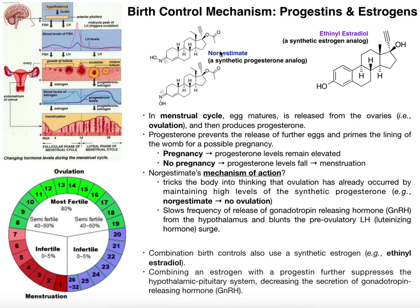Getting back to these two drugs — let's first talk about norgestimate, the synthetic progesterone analog. The question is: if progesterone maintains pregnancy, why would you take a progesterone analog? The answer lies in the timing of when you actually start taking norgestimate. Remember that ovulation occurs around day 13 or 14, when progesterone levels start to increase. You're going to start taking norgestimate long before that in the menstrual cycle.